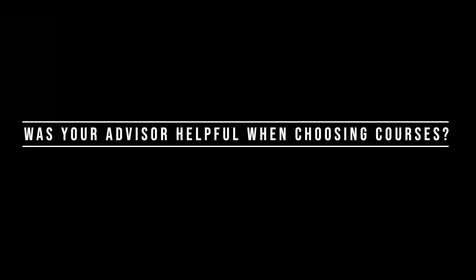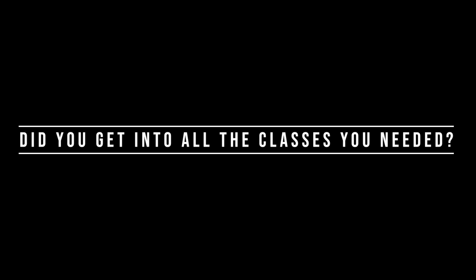Was your advisor helpful when choosing your courses? My advisor was very helpful when I needed to decide classes and we have a good relationship, so he would recommend classes to take for the following semester. Did you get into all the classes you needed to? For the most part yes, but there were some classes I couldn't get into, but my advisor worked hard and we would get the classes we wanted in the next semester.